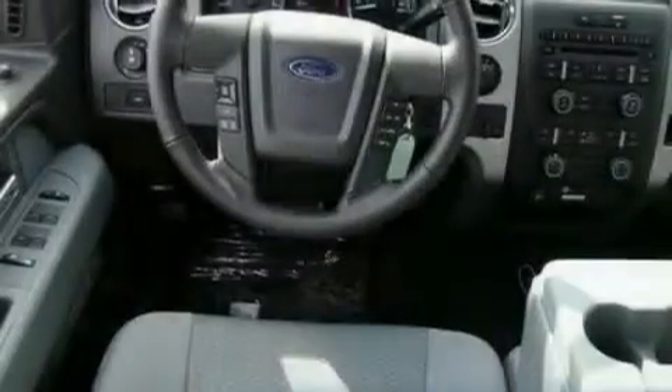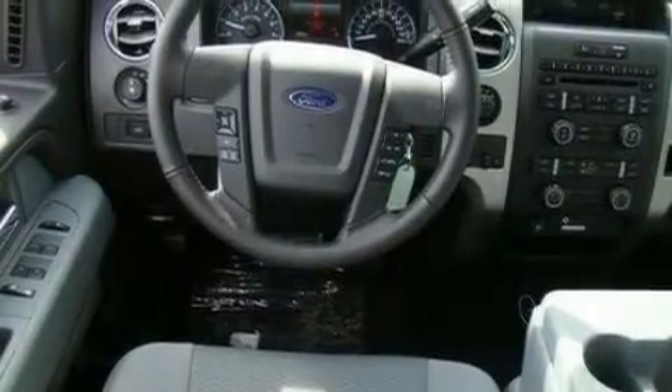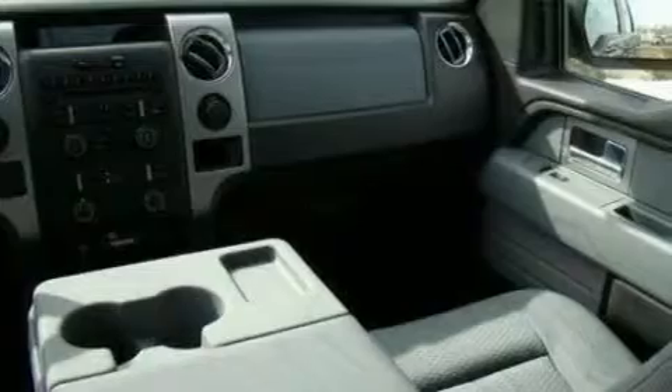Additional features include traction control and stability control systems, an anti-lock braking system, side curtain airbags, and remote keyless entry.